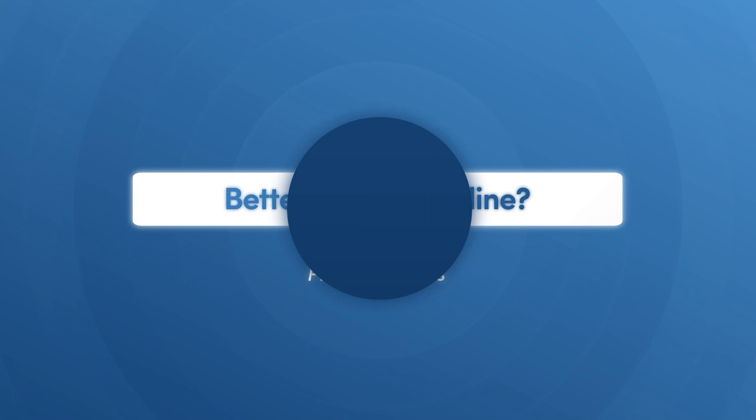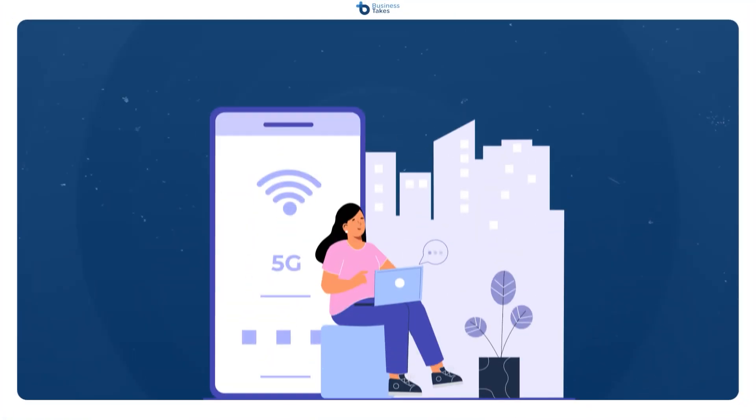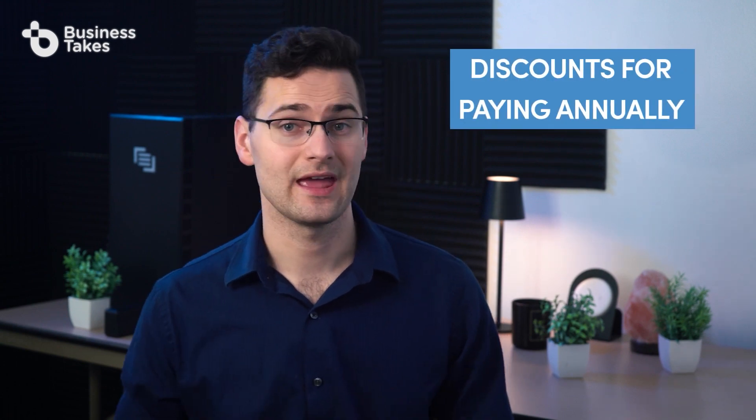Is VoIP better than a landline? It depends on what you're using it for, but generally yes — VoIP is almost always more affordable, easier to use and maintain, and more scalable. As long as you have a good internet connection, VoIP is probably going to be a good fit. Can I replace my landline with VoIP? In most circumstances, yes. The only reason you wouldn't be able to is if you live in an area with very poor or unstable internet, or if you have very high security needs. How much does VoIP cost? VoIP costs vary depending on the provider and features you opt for, but they're typically around $10 to $40 per user per month. Some providers may offer volume discounts for larger businesses, and you might also get discounts for paying annually rather than monthly.